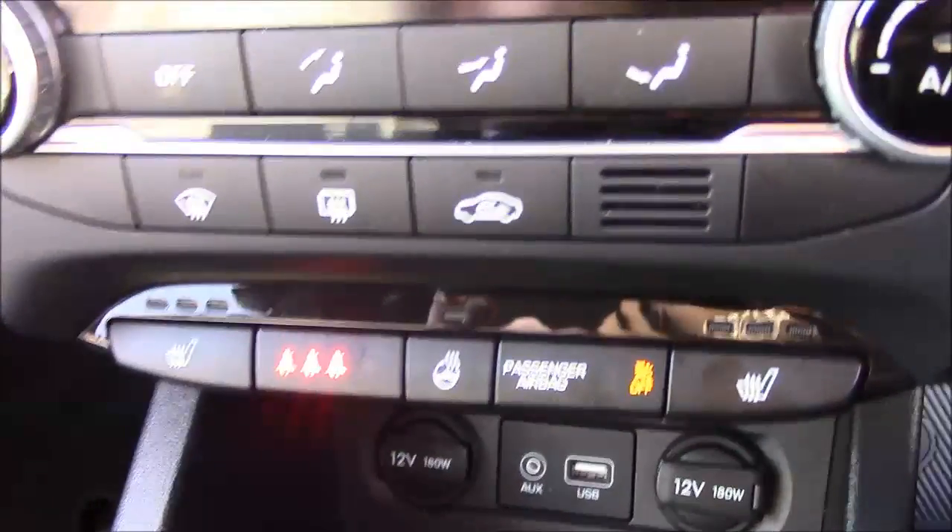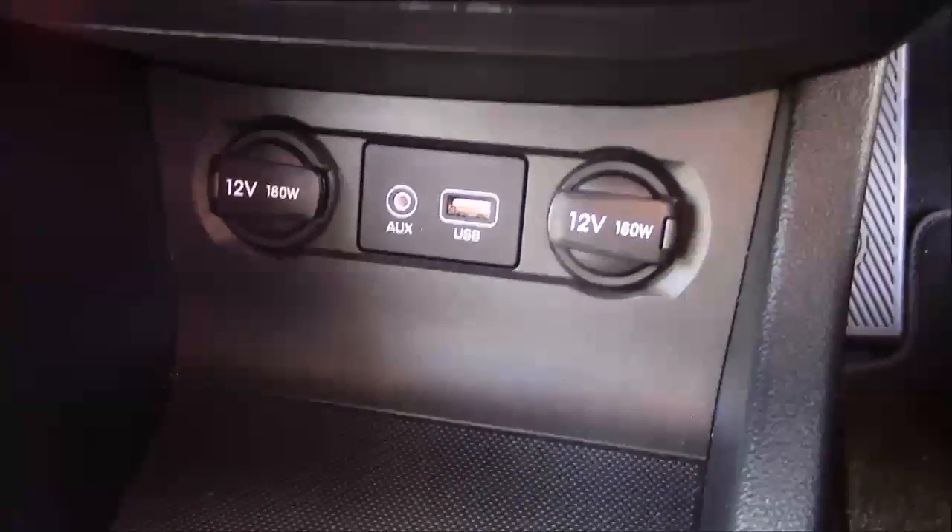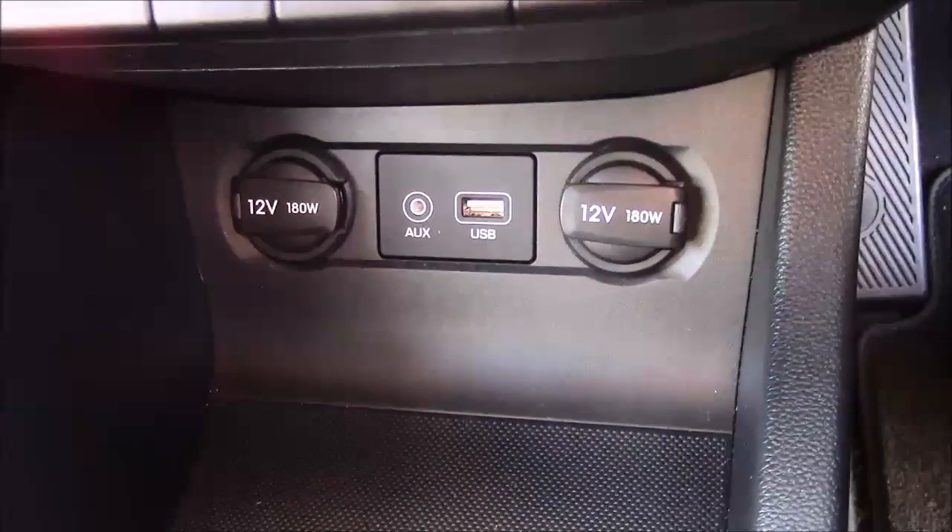Just by that, you have your two front heated seat options, along with your heated steering wheel. And just by that again, you'll have your various power outlets, such as your auxiliary port, a USB port, and two 12-volt power sockets for all your various gadgets.